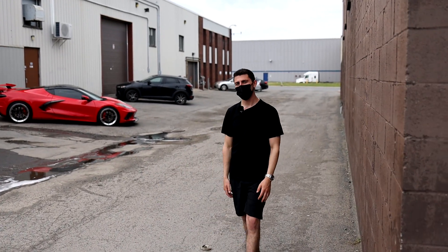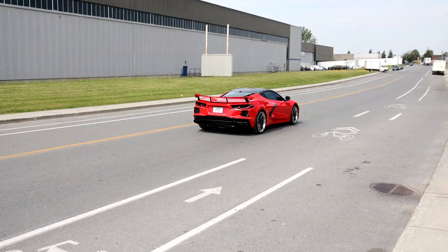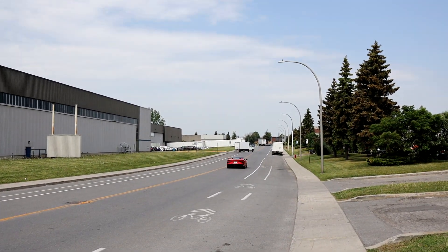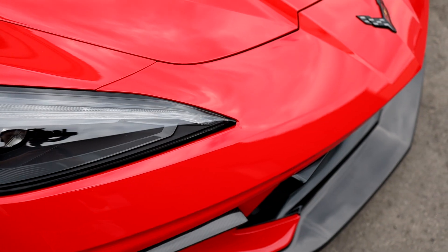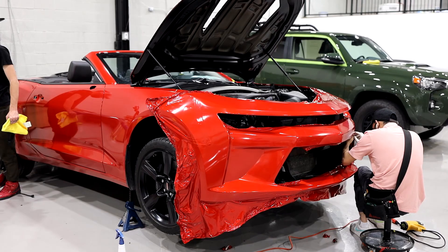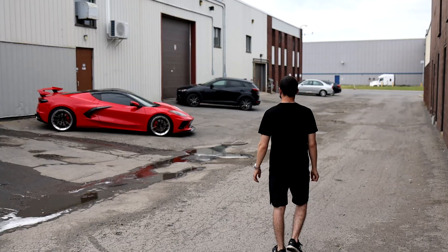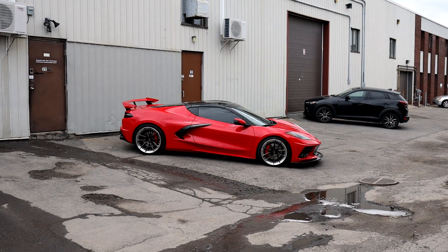What's up guys, Steve here from TopRap. Let me show you around what we got this week. We're finishing up and ready to deliver this gorgeous C8 Corvette 2021.